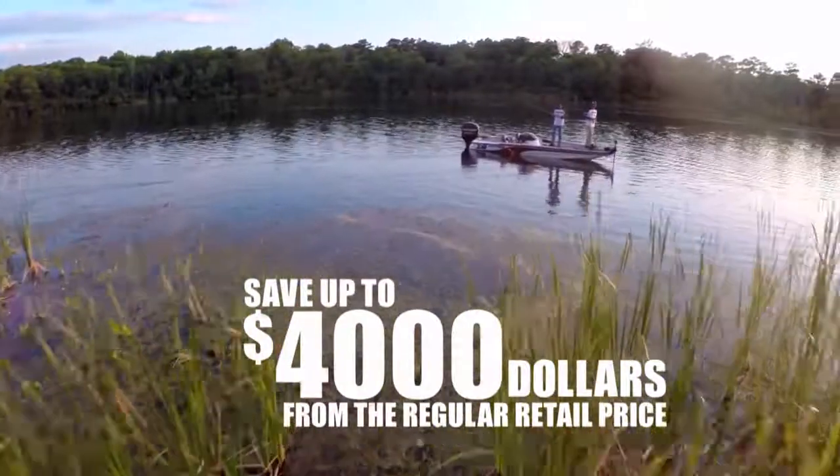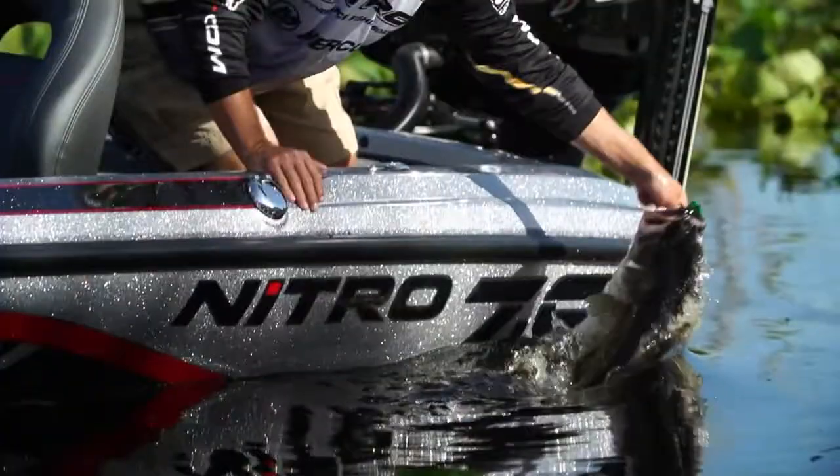For a limited time, save up to $4,000. Available only on the Nitro Z-8 and Nitro Z-9.